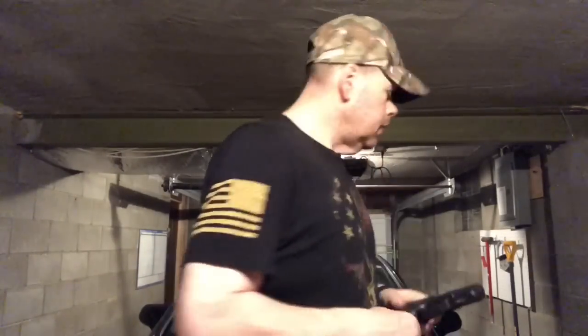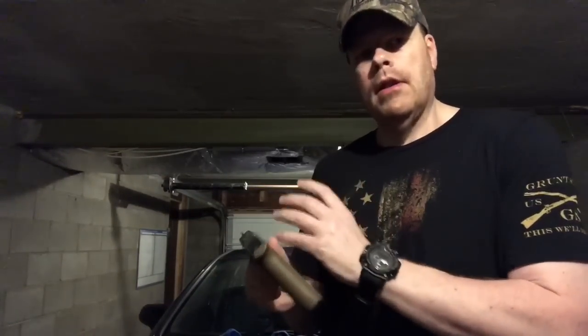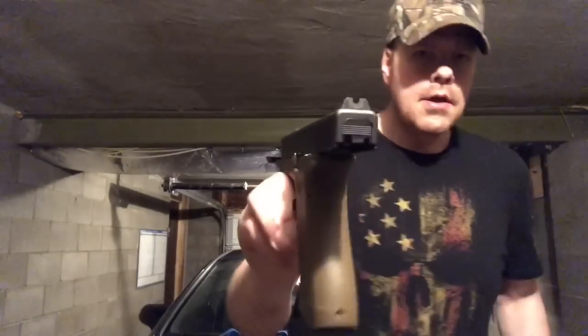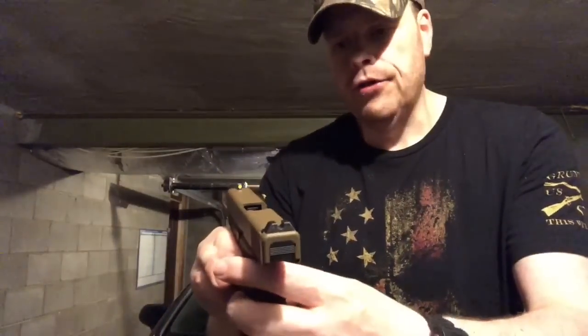Now let's go into changes — not upgrades, since that's subjective — changes I think you should do. This is my Larry Vickers Glock. The first change I recommend would be sights. The stock sights on a Glock can be used well, but they're definitely not the best. Something like the Larry Vickers sights or the Trijicon HD night sights are highly recommended changes that I think everyone should consider.